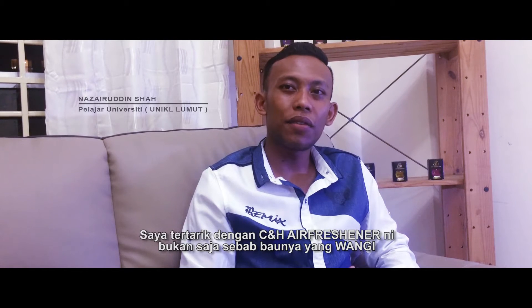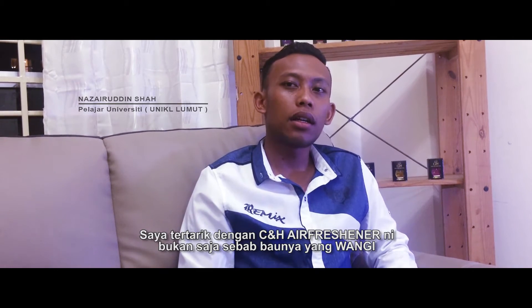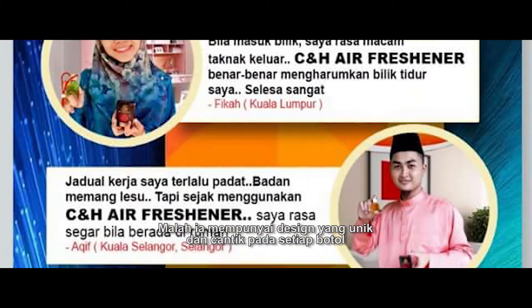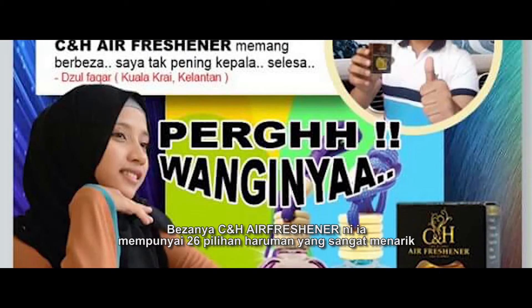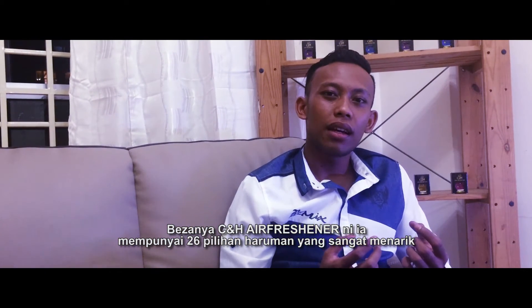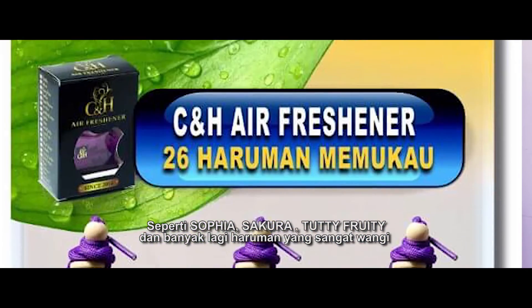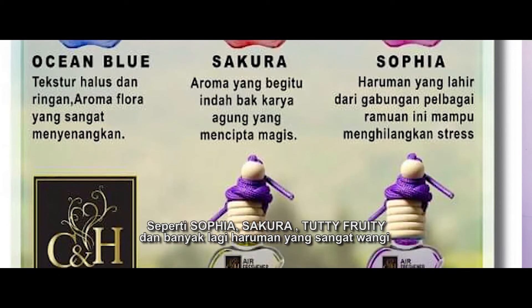I'm interested in the C&H Air Freshener, not only the color, but it has a unique design and unique in every bottle. The C&H Air Freshener has 26 colors such as Sofia, Sakura, Kupi Kupi and many other colors. The C&H Air Freshener is very good.